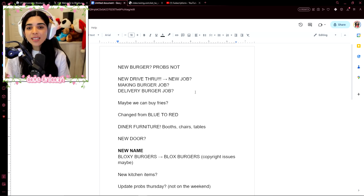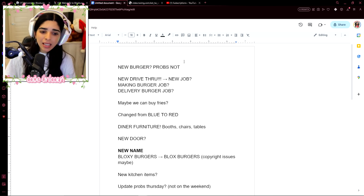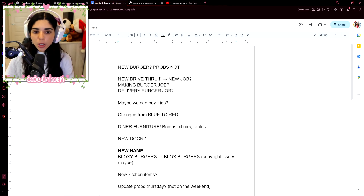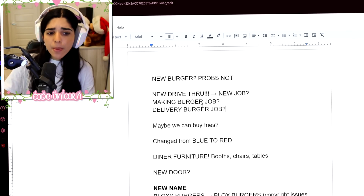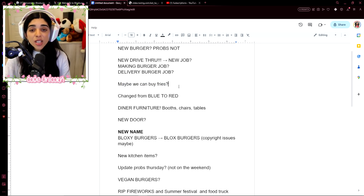So here's some stuff from my stream discussion: a new burger — probably not, since Bramp was eating the same burger. But some new jobs — this is something I think might come. We might have a drive-thru job, a burger-making job, and maybe a burger delivery job. Also, maybe the ability to buy new things, like fries — fries were added to Bloxburg pretty recently, so maybe they'll be available to buy at Blox Burgers.